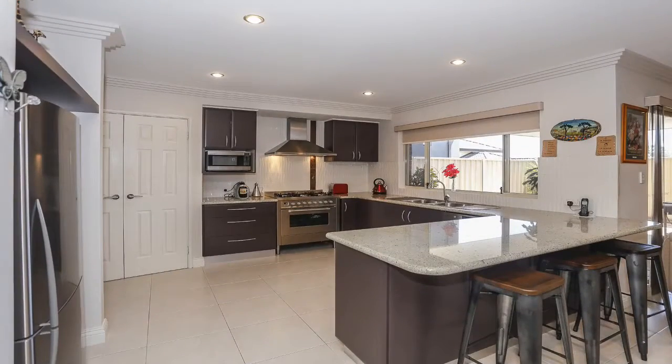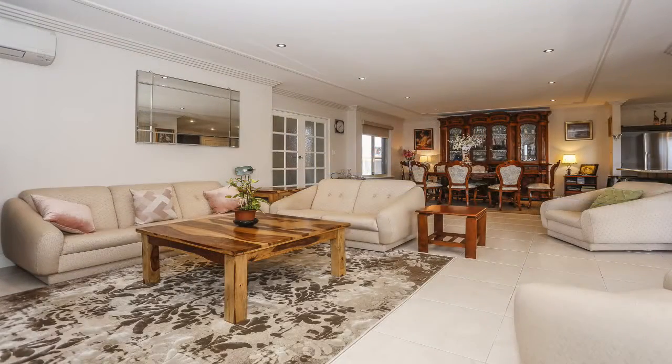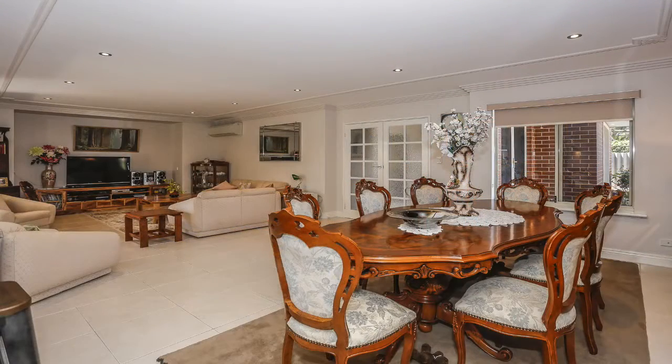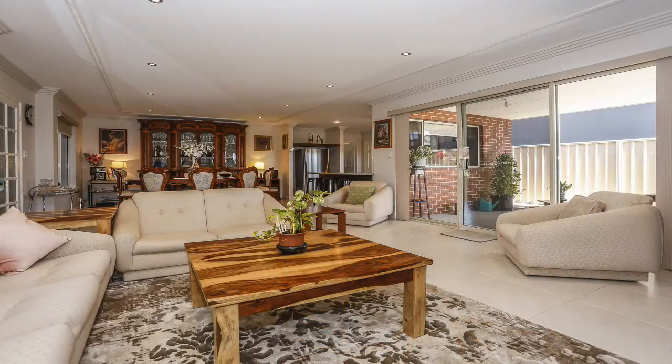The master chef of the home will fall in love with the large open plan kitchen that boasts granite bench tops, stainless steel appliances and plenty of storage. Flowing on from the kitchen is the well-designed family and dining room which has split system air conditioning and easy access to the under roof al fresco area.